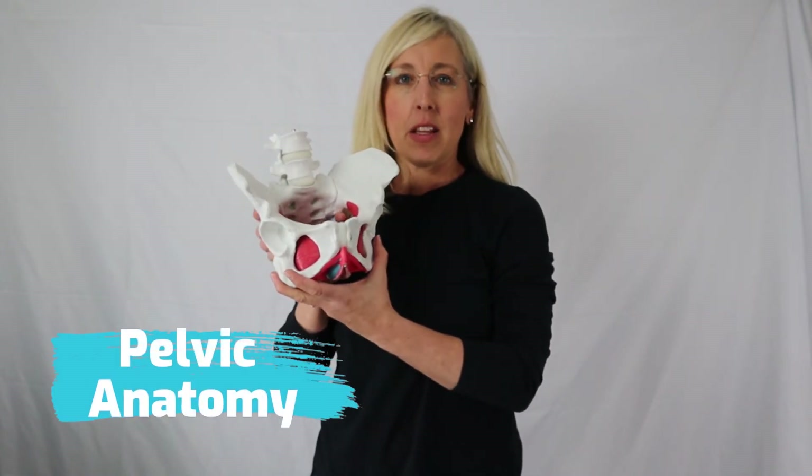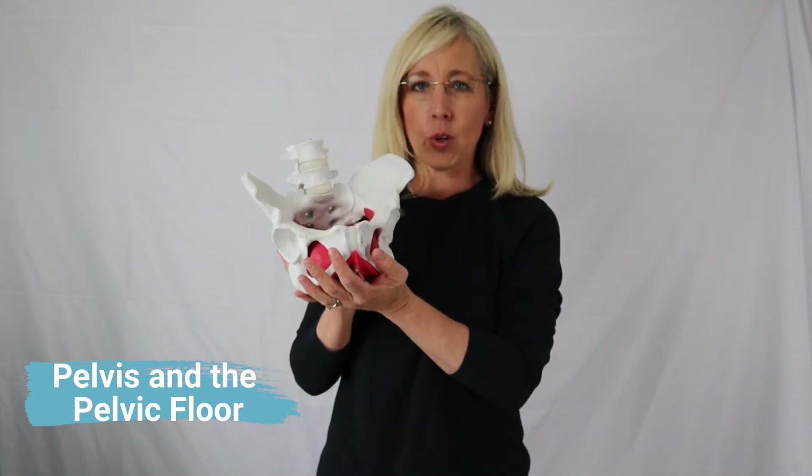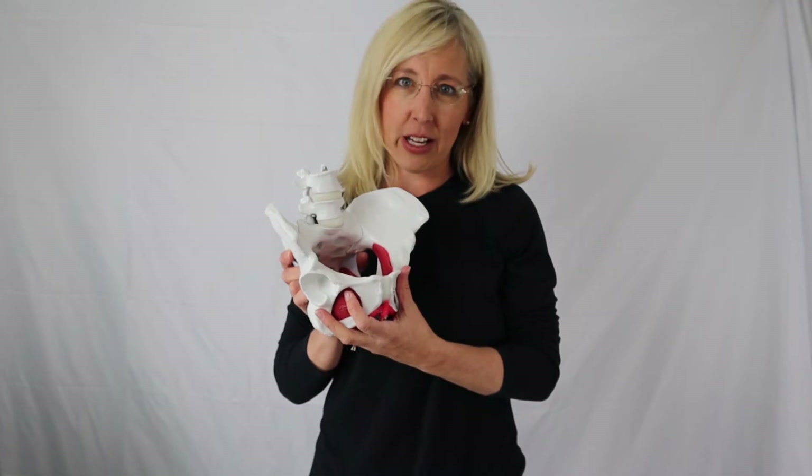Pelvic anatomy. The pelvic floor. Where is the pelvic floor? What is this part of my body? Today I want to discuss a little bit about the pelvis and the pelvic floor and some of the parts of the anatomy, because we as women need to understand our body. When we understand our bodies, we can take steps to healing and we are empowered to create our health.